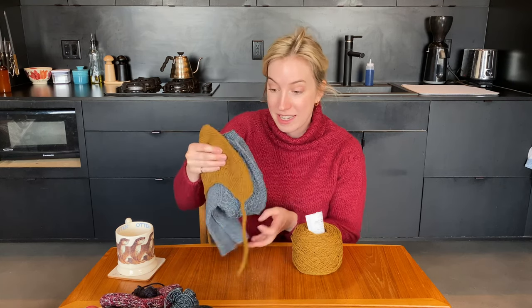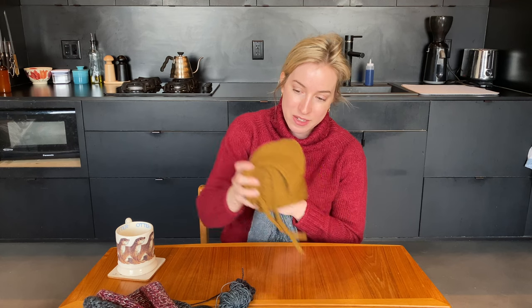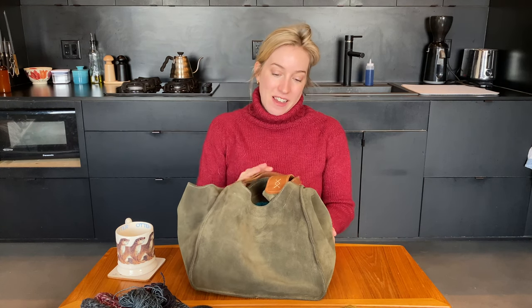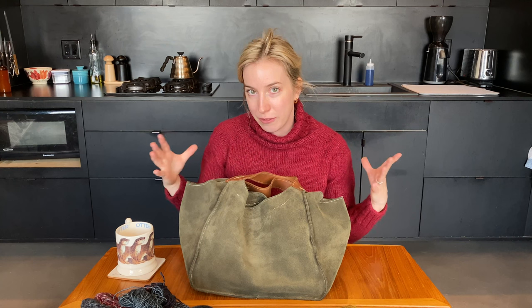I just have to sew the buttons on and block it one more time, and then it's done. I finished four projects in the last month, which I'm excited about. One thing that did happen though — I went to the yarn store to buy this yarn and I made a promise to myself that I wouldn't buy any other yarn and wanted to use up my stash, but unfortunately I did buy more yarn. I also got one of these bags to store it in.